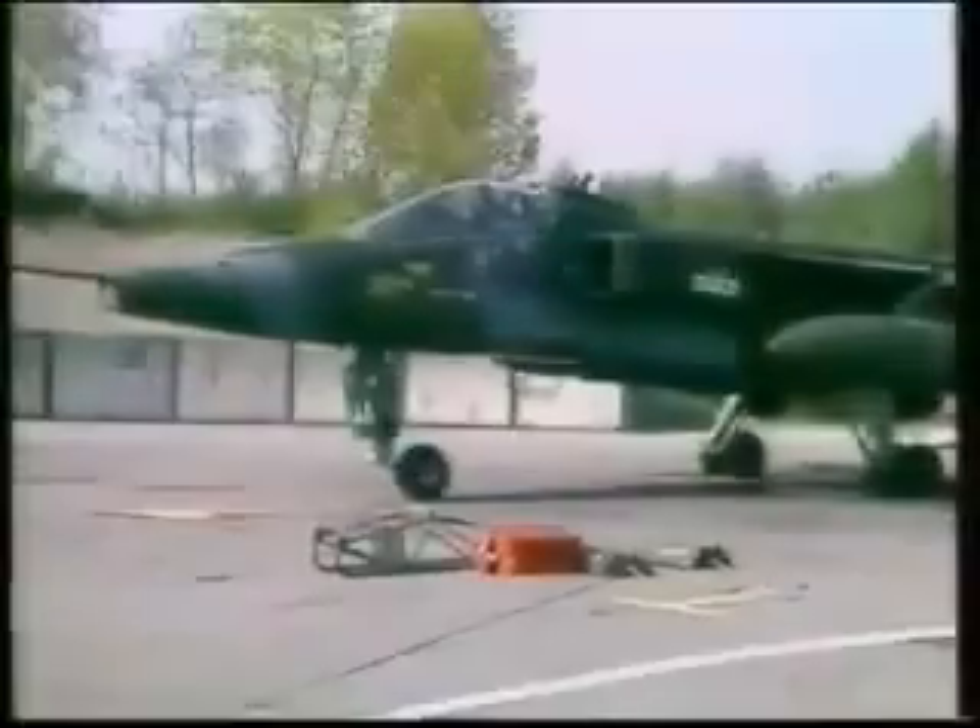It combines a Mach 1 capability at low level with an impressive weapon-carrying capacity. Two 30-millimeter cannon are fitted, and the aircraft's five-weapon hardpoints can accept up to 10,000 pounds of ordnance, including Martell anti-radar missiles, eight 1,000-pound bombs, BL-755 cluster weapons, or drop tanks.